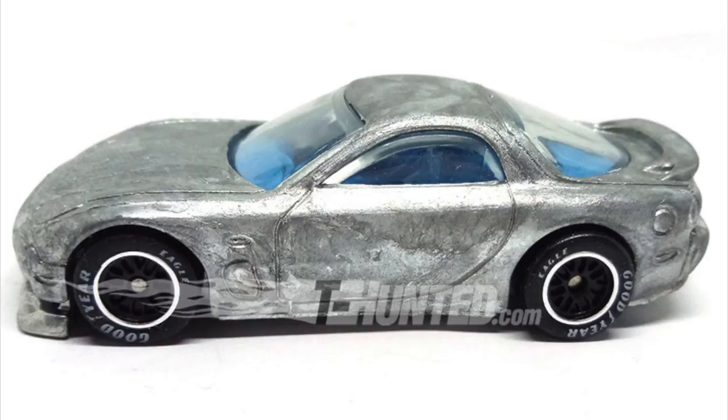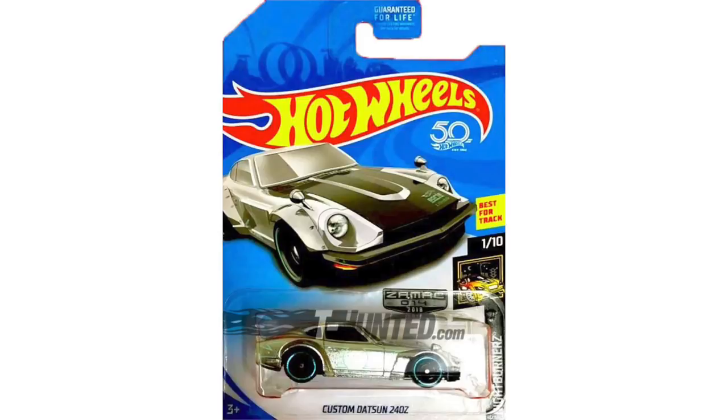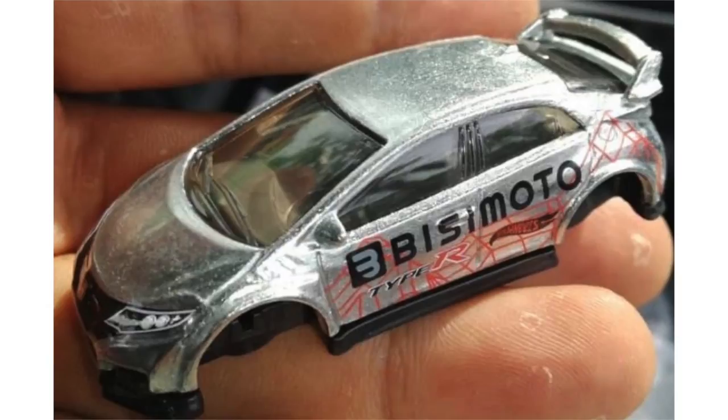The '95 Mazda RX-7 has also appeared in some new prototype photos with a metal base, meaning that this car may also be coming later this year in a premium series. Walmart stores will have a couple of awesome new Zaymac edition cars, such as the custom Datsun 240Z and the 2016 Honda Civic Type R — definitely not a bad pair of shiny Japanese cars to look for.